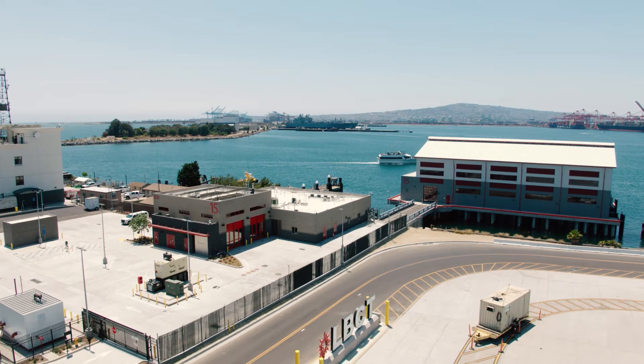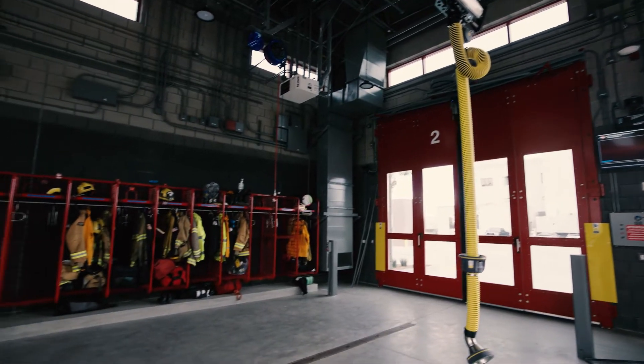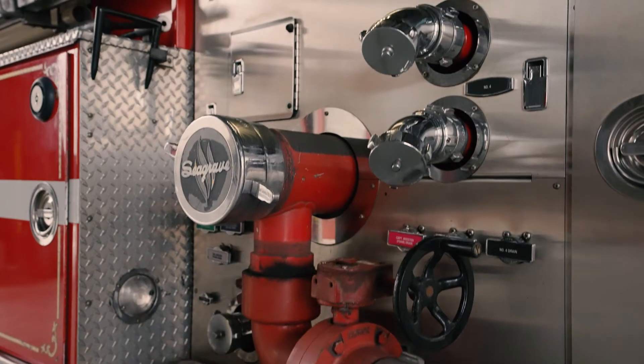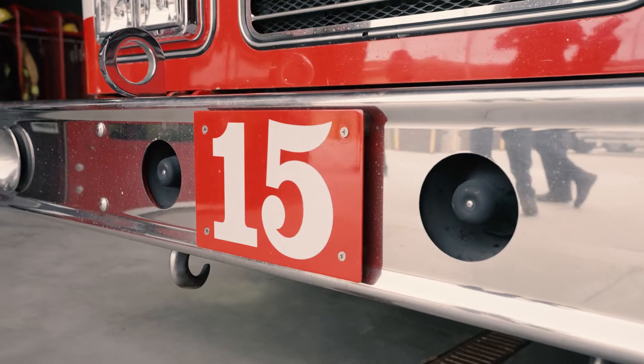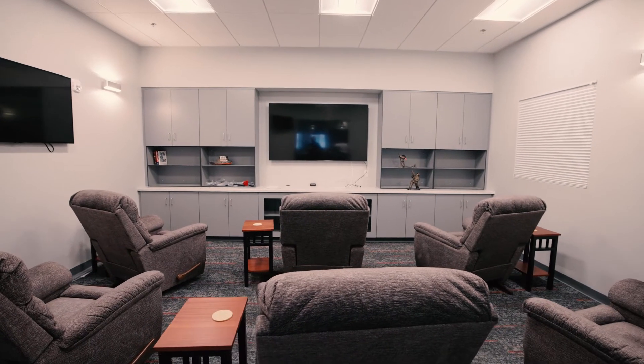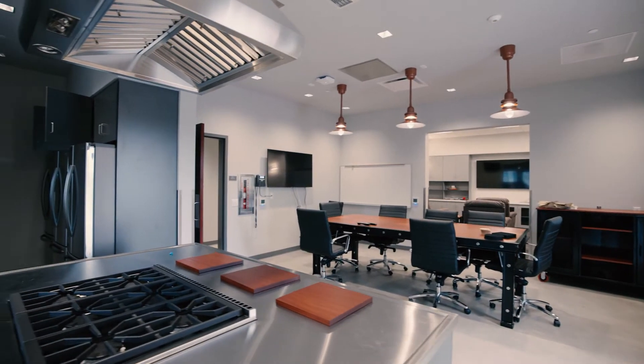Overlooking the outer harbor, Fireboat Station 15 is a major component in a program to modernize fire safety services within the Port of Long Beach. Keeping these operations safe is a 24-7 job, so the new station comes with a day room that allows space for the crew to socialize, and just as important, a great new kitchen.